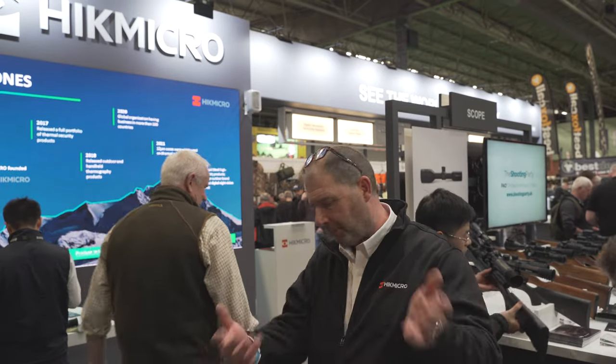Hi there and welcome to the British Shooting Show. I'm here today with Paul and we're on the amazing Hitmicro stand and we're going to give you a guided tour. Hi guys, nice to see you all. Come on to the stand, feel free.